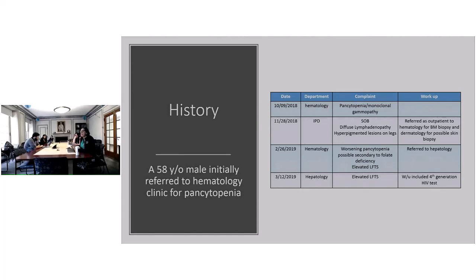They do an extensive workup for elevated liver function tests — hepatitis serology, a rheumatological workup — extensive workup which wasn't fully detailed here. But the hepatologist decides that with all this going on, she should do a fourth-generation HIV test.